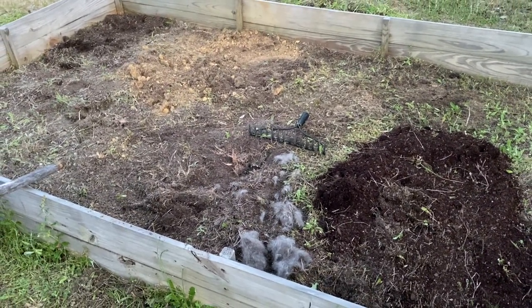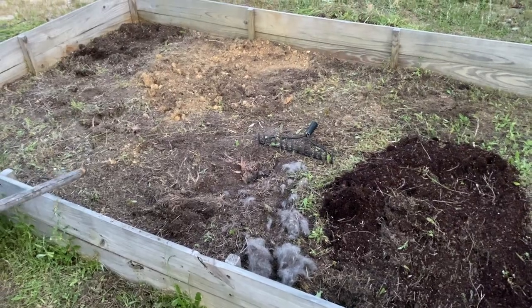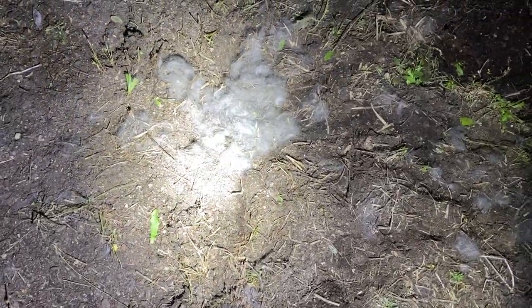We realized that we found baby rabbits in our backyard, so we're gonna go and cover them a little bit because it's kind of cold outside. Maybe the mama — not the mama bear, the rabbit mama — will come back. We don't know, but we're gonna cover them up a little.